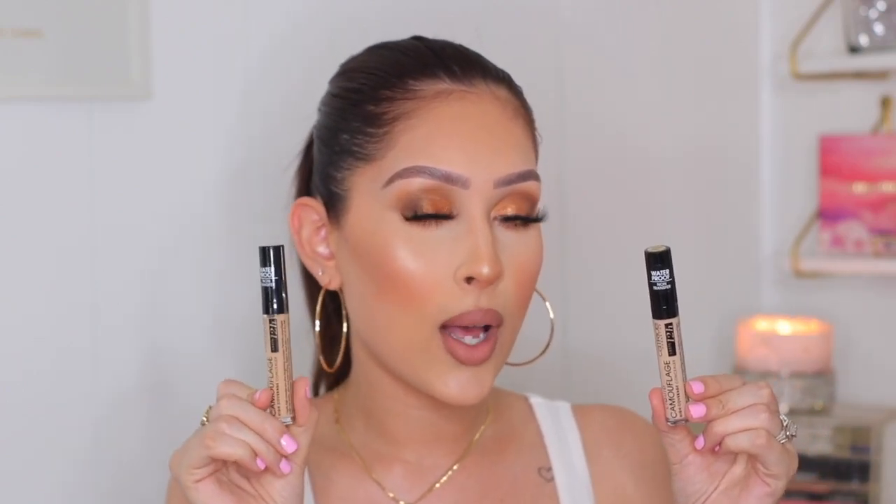The next concealers I decided to try are also from the drugstore — the Catrice Liquid Camouflage High Coverage Concealers. These have very similar packaging to the NYX ones. I got the shades Light Beige and Nude Beige. I'm super excited to try these, especially for the summer when it's hot outside — they're waterproof, so they should stay all day.